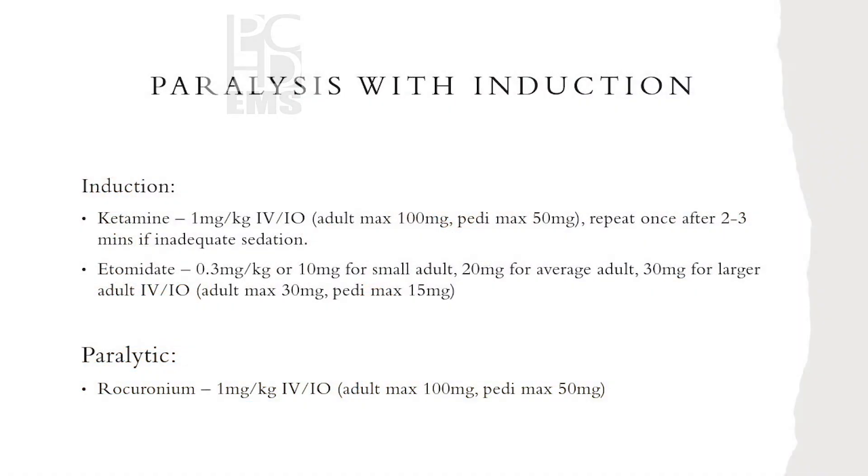Getting into our medications — paralysis with induction. Our two induction medications are ketamine and etomidate, and our paralytic is rocuronium. Our dosage for ketamine is 1 mg per kg of ideal body weight, and etomidate is 0.3 mg per kg. BEST EMS made it easy without having to calculate etomidate in detail. Basically a small person gets about 10 mg, a medium person gets 20 mg, and a larger patient — say 6'2" to 6'4" — would get about 30 mg of etomidate.